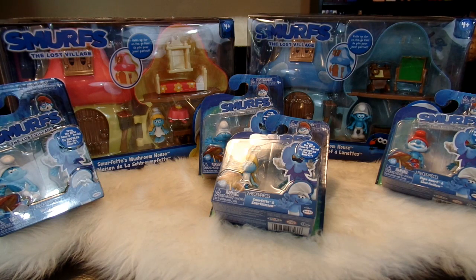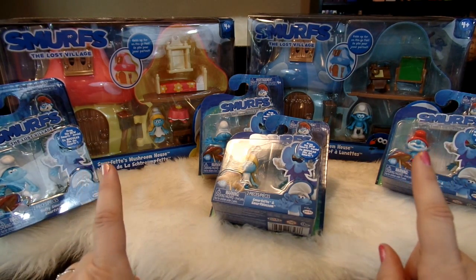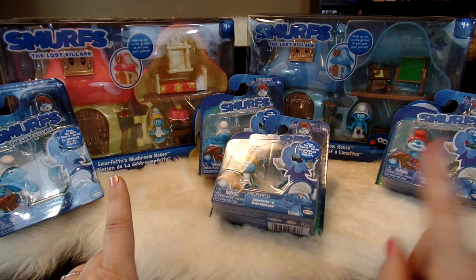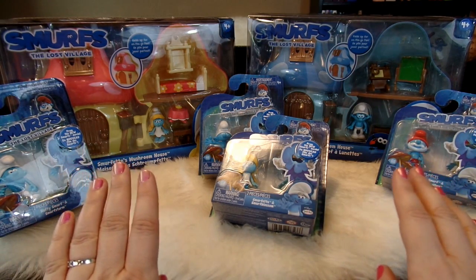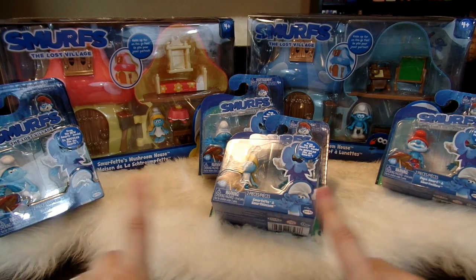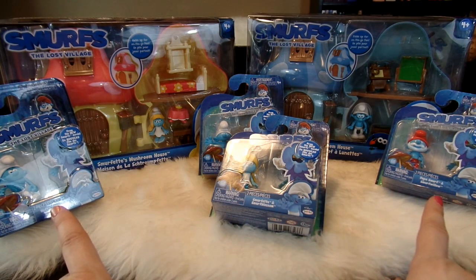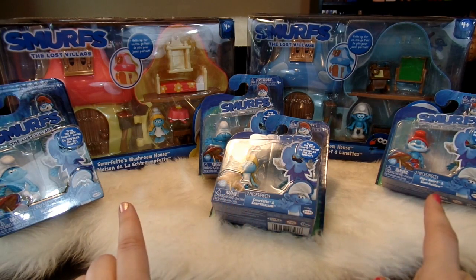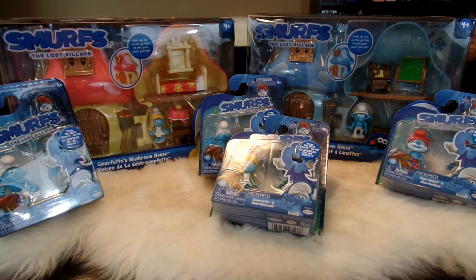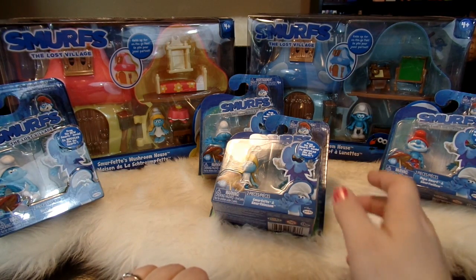Hello, it's April and welcome to my toy world. Today we'll be opening up some fun new Smurf toys from Smurfs The Lost Village. I have two fun Smurf houses here, Smurfette's house and Brainy's house, the cute little mushroom houses. They come with such cute furniture and little figures. I also have four of these figure packs as well with some of the original Smurfs and some of the Smurfs from the new Lost Village movie. I found all of these toys at Walmart.